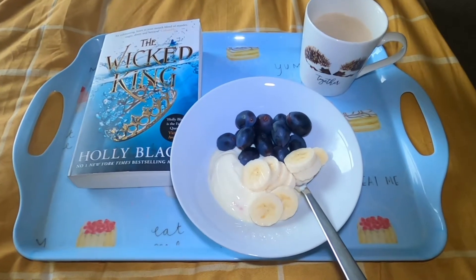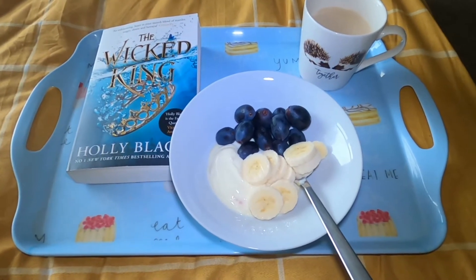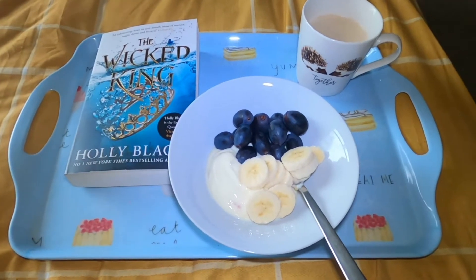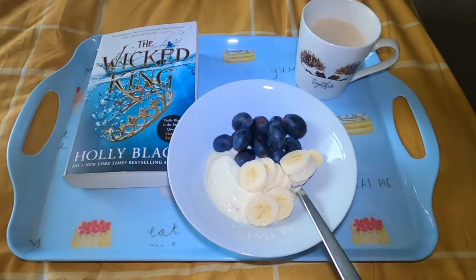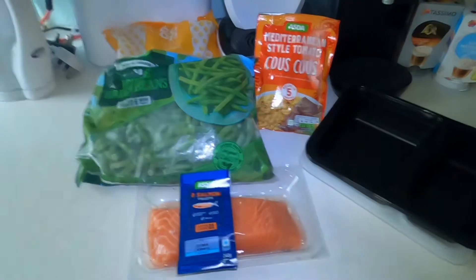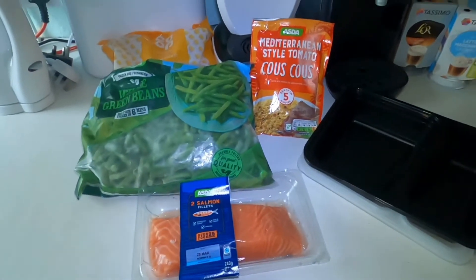This is my breakfast all made up here. I've got my yogurt, my banana, my grapes, a nice coffee, and also a book. I'm going to settle down — this is going to be my breakfast for this morning.